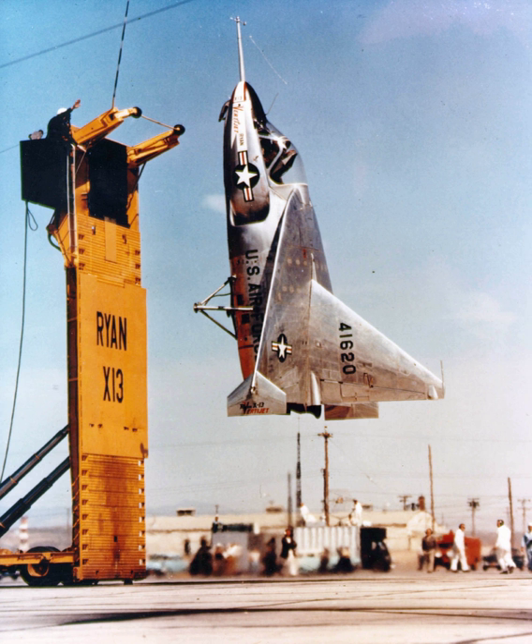The Ryan X-13 VertiJet was 23 feet 5 inches (7.14 meters) long — just large enough to accommodate the single-place cockpit with a tilting seat and the 10,000 lbf thrust Rolls-Royce Avon turbojet. The high-mounted delta wing had a wingspan of only 21 feet (6.4 meters) and was capped with flat endplates. The nose of the aircraft had a hook on the underside and a short pole for gauging distance from the trailer.